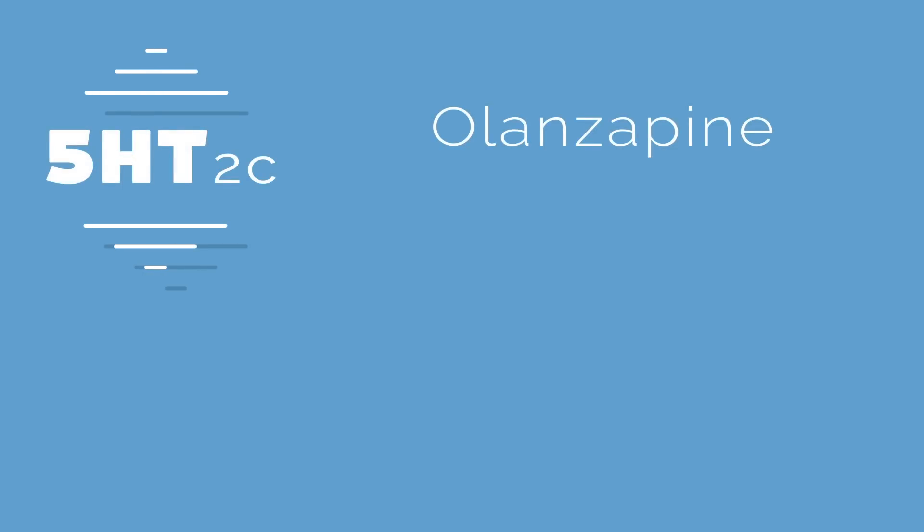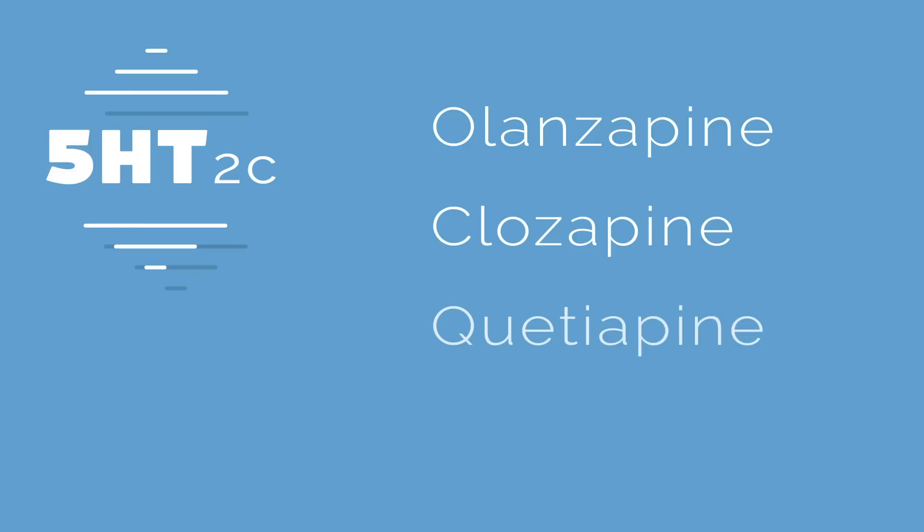A second mechanism is blocking the 5-HT2C receptors, which is a type of serotonin receptor. It's been shown in mice that if you activate the 5-HT2C receptors, they lose weight because they eat less. And if you block the receptor, they become obese. Many of the newer antipsychotic medications block this receptor. Of all the antipsychotics, the worst offenders for weight gain are olanzapine, clozapine, and quetiapine — and all three of these drugs block 5-HT2C.